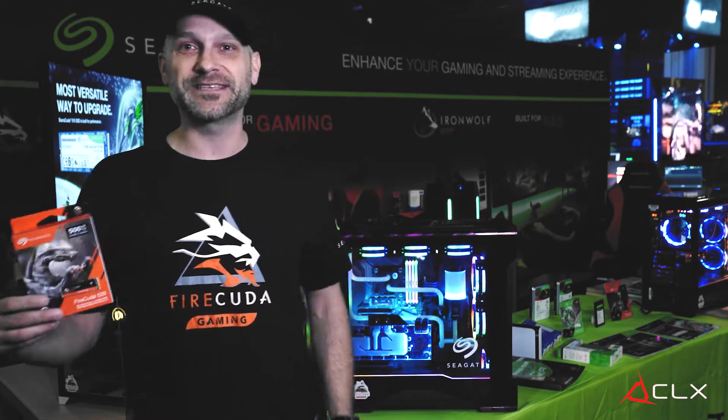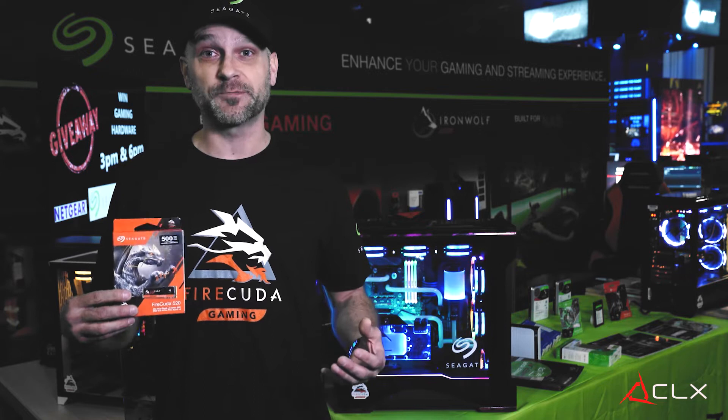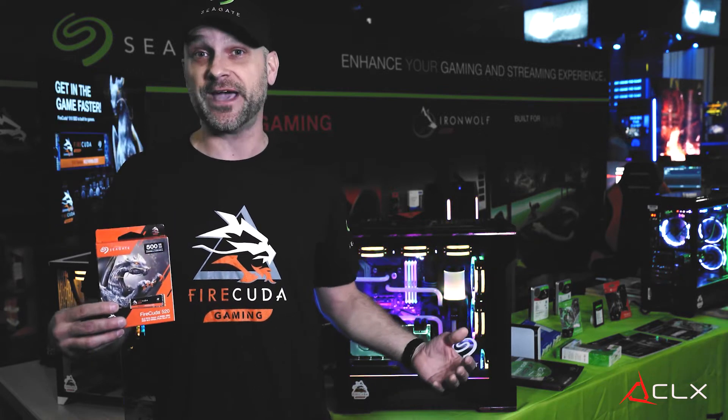We're here with CLX, our partner, and we're working with them hand-in-hand to help support the FreePlay area here at DreamHack Atlanta 2019. Check out this awesome computer from CLX they've given us.